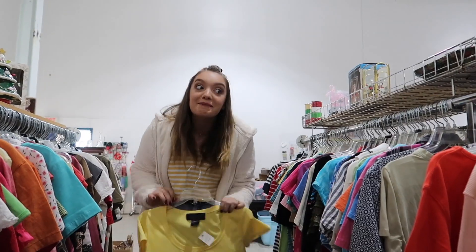What up? It me. Welcome to my life. Baby, take control now. We can't be... Hello, YouTube. Welcome back to my channel.